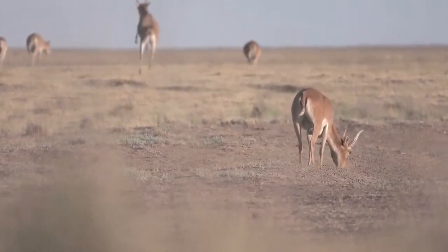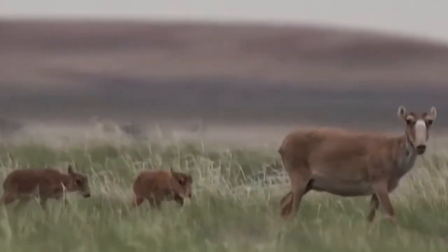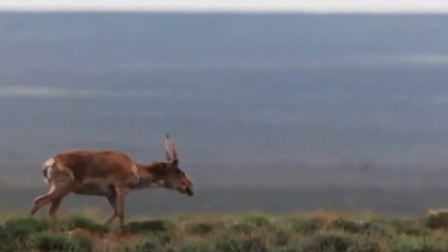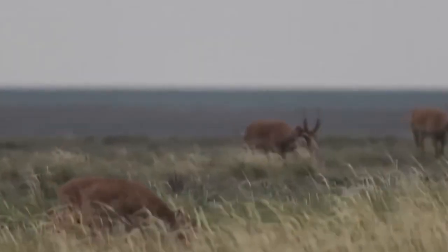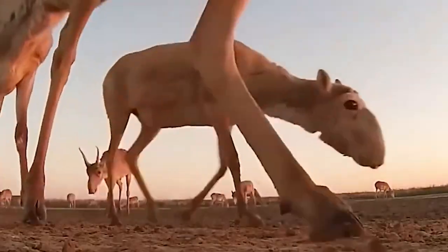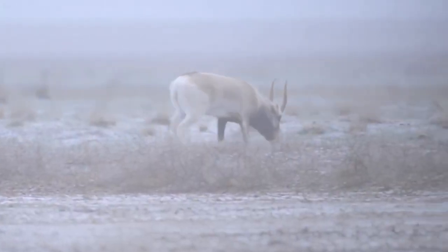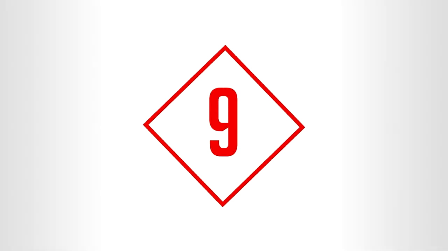At that time, Saiga inhabited a vast territory ranging from the British Isles to Alaska. Immense herds of Saiga numbering in the tens of thousands once roamed the steppe landscape. Although they have survived for millennia, these animals face extinction today. In the spring of 2015, a mysterious disease wiped out more than 200,000 of these magnificent animals.